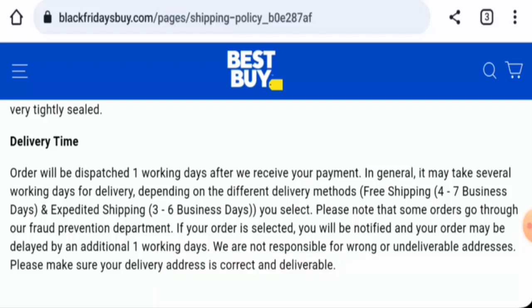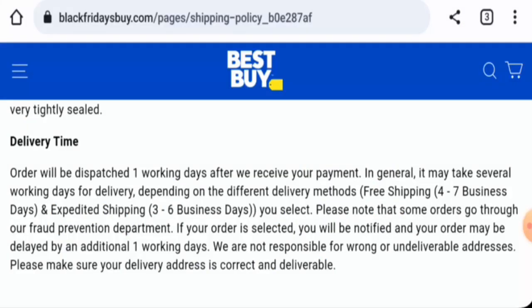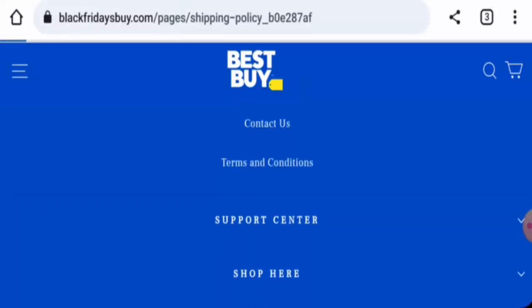We will now discuss the legitimacy factors to help you judge whether this website is legit or a scam. This website is secured by HTTPS protocol and SSL integration to keep details and transactions safe, which is a good sign. However, this website was created on November 16, 2023 and will expire on November 16, 2024, meaning it was created just a few days ago and cannot be fully trusted.